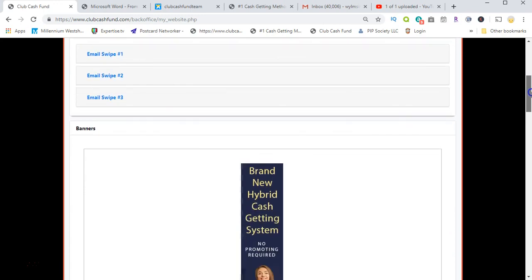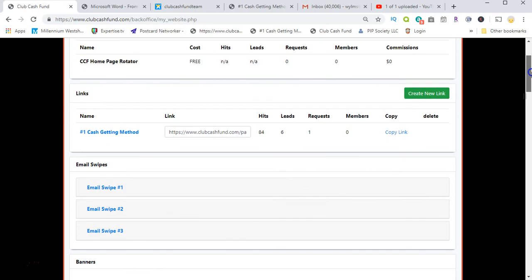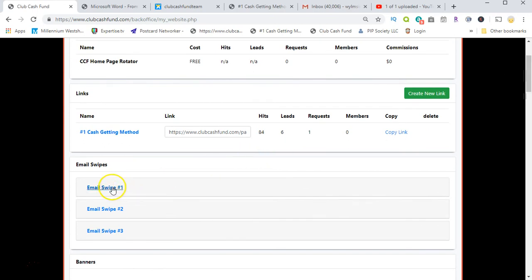You also have email swipes — they give you pre-done emails that have your information in them. When you get your leads, you can copy and paste those email swipes and send them off. It's a pre-done email with your information already in it.